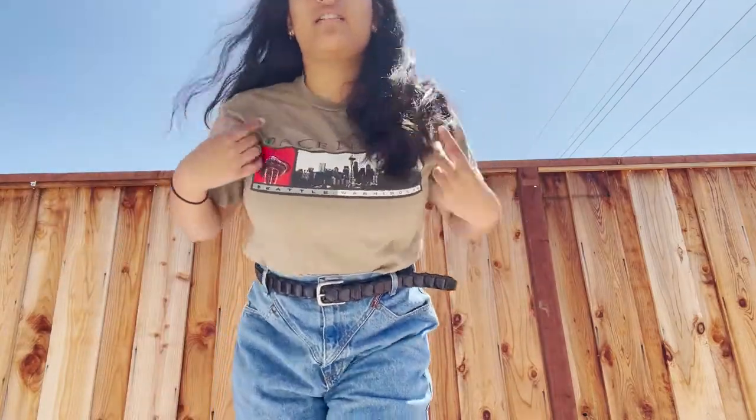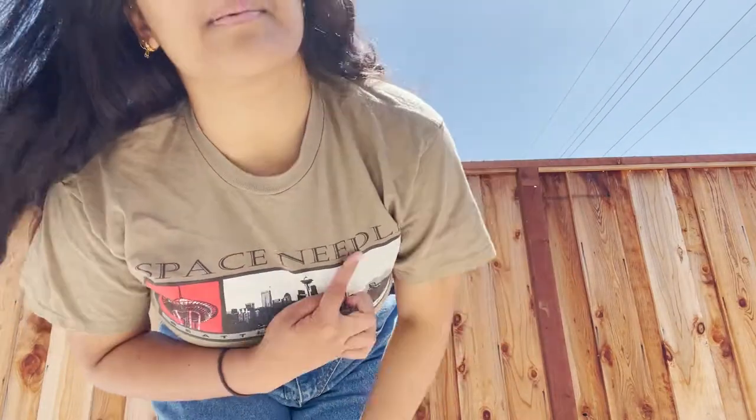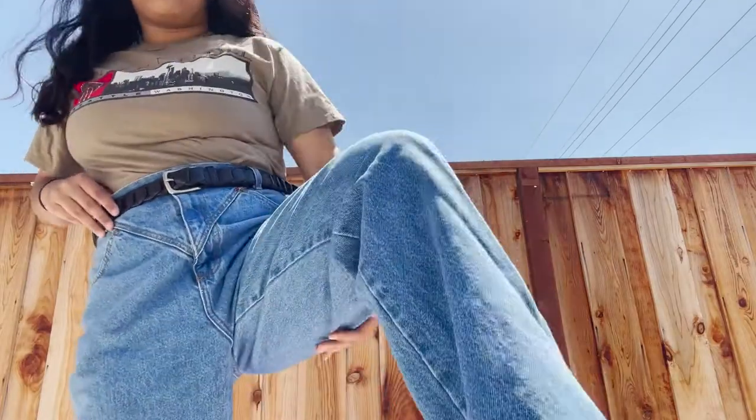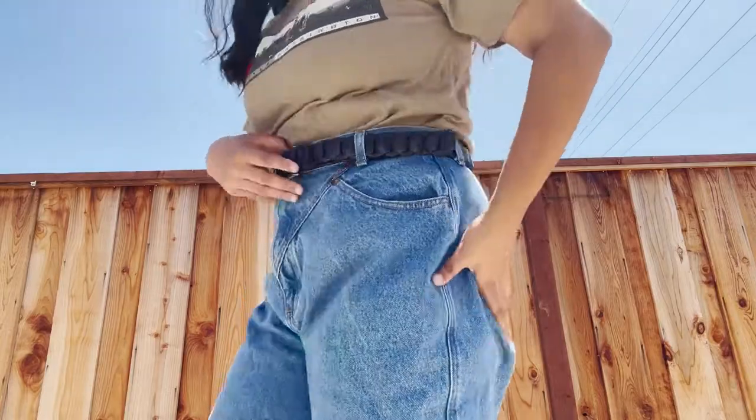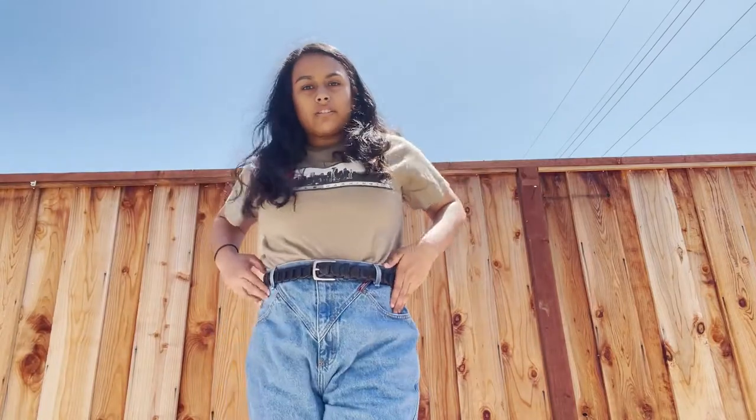For Thursday's outfit we have a graphic tee — nothing too crazy — it has the Space Needle on it. On the bottom we have these western-cut Ozark jeans. The western stitch detailing just adds a little something to an otherwise pretty straightforward outfit.